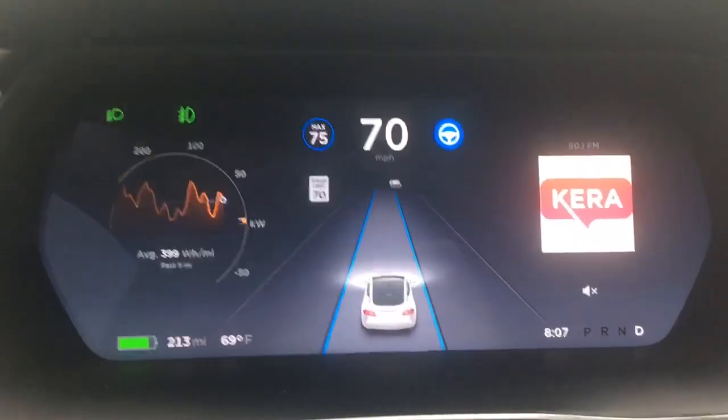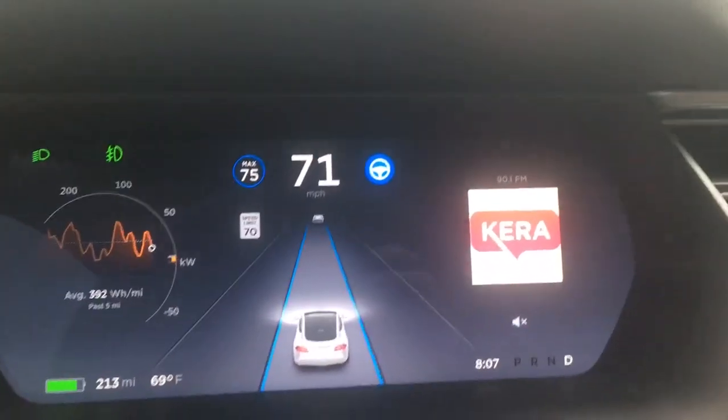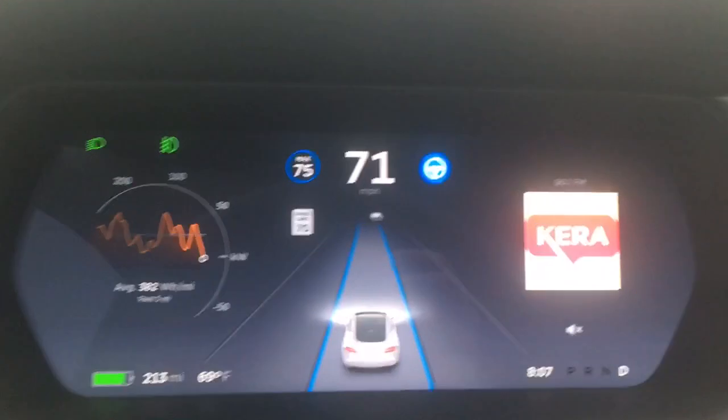Here's a test of Autopilot 2, Model S 2016 refresh, running version 17 of the firmware. You can see we're traveling 71 miles per hour.